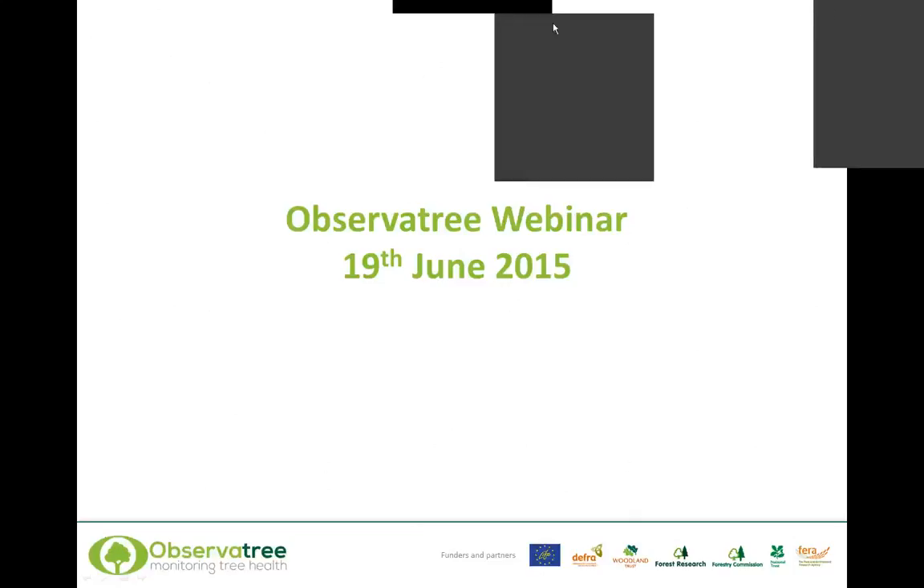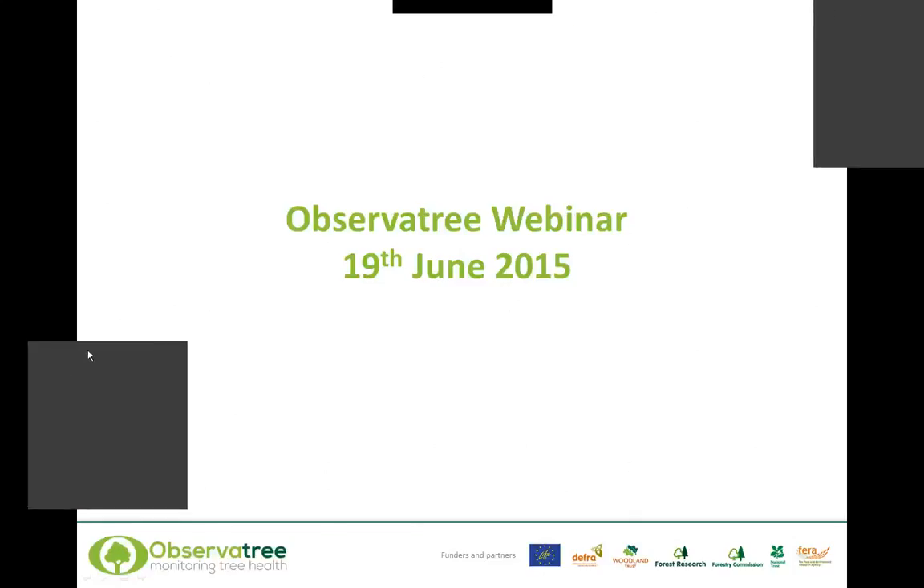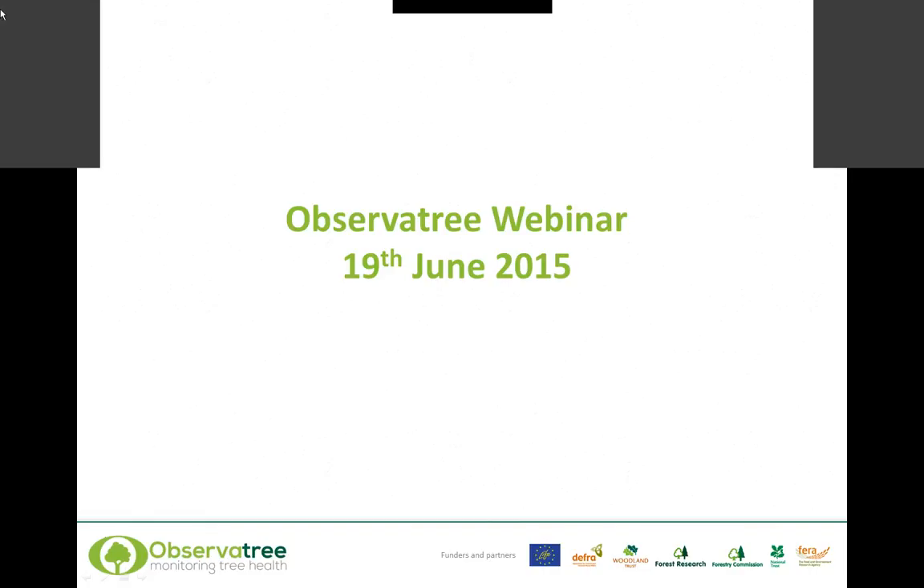Hi again, everybody. It's Charles Lane again in FERA. We're going to start. There's myself, Chris Malumphy, and Mel Manley in York, and we have colleagues down at Forest Research who are managing the webinar.